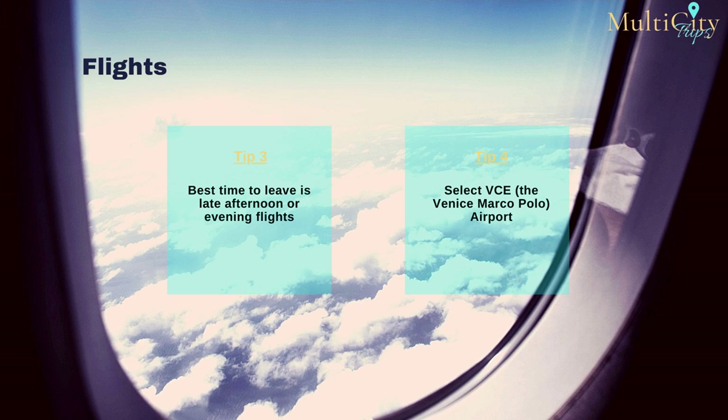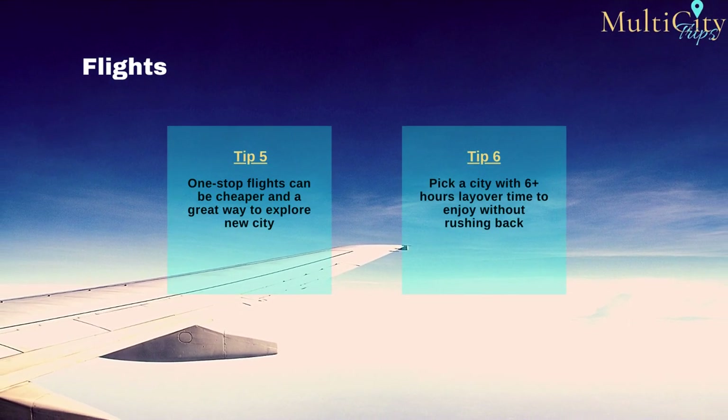For Venice, you will depart from VCE, the Venice Marco Polo Airport — ensure you enter the correct airport code when booking. Since Rome is a popular destination, you'll find plenty of non-stop flights, though prices vary. We also recommend looking at one-stop flights: not only can you save money, but it's a great opportunity for a mini-vacation. For example, departing from JFK, you might stop in London, Paris, or Lisbon — pick a layover of more than six hours and get out to enjoy the city, just allow enough time to return to the airport.